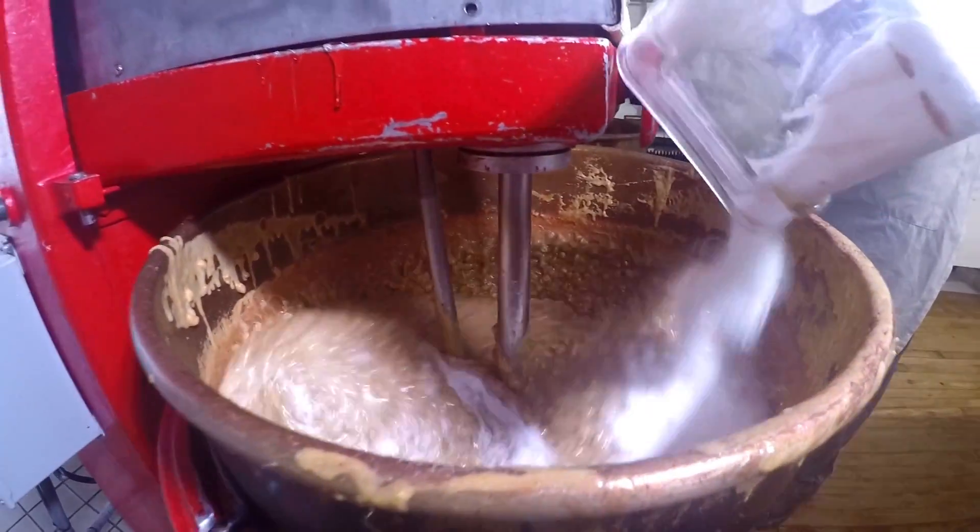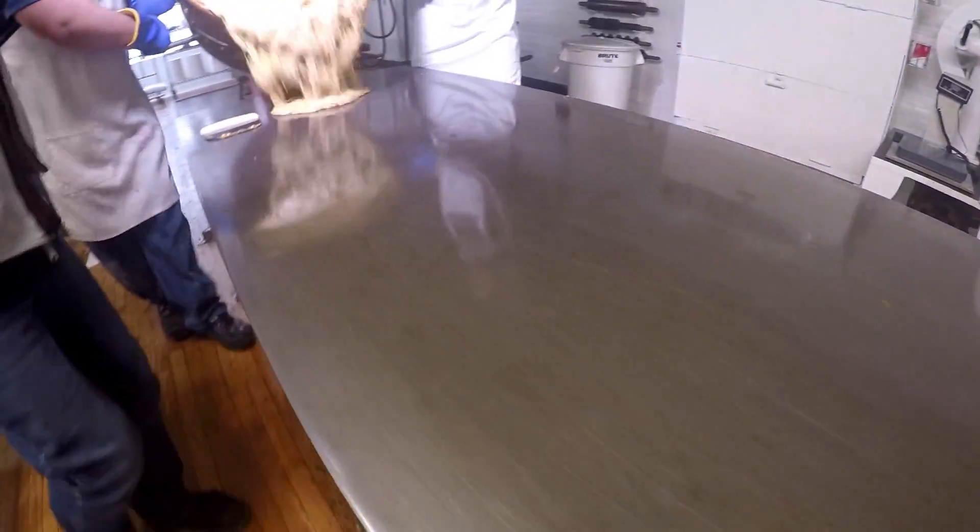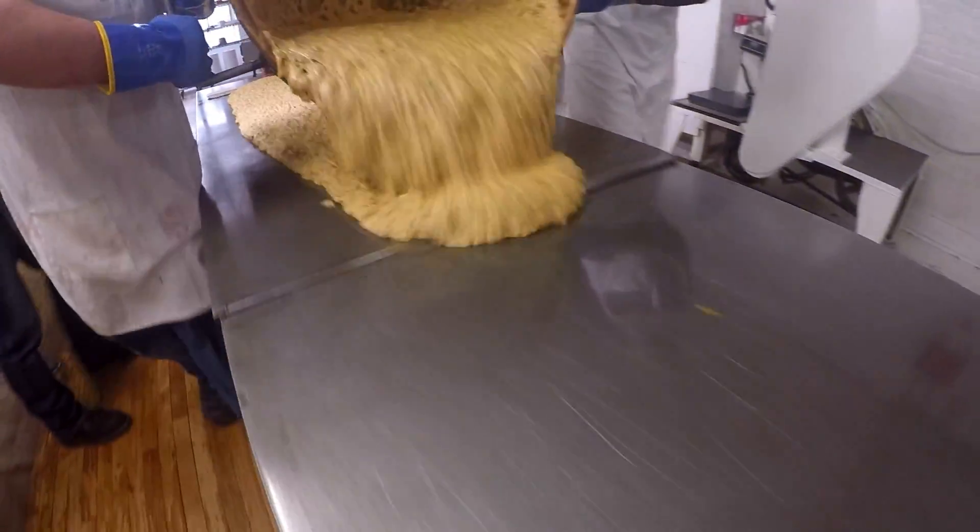Here we've got sugar and corn syrup and peanuts — basically a pretty basic mixture. We'll get close to 1,000 pounds today. My mother-in-law makes peanut brittle and we fight about whose is better.